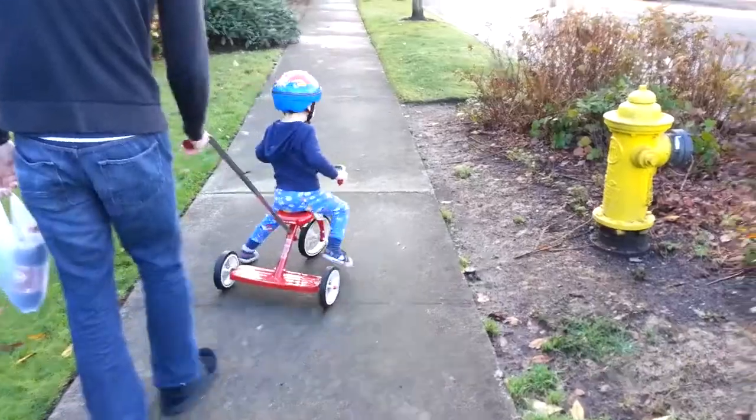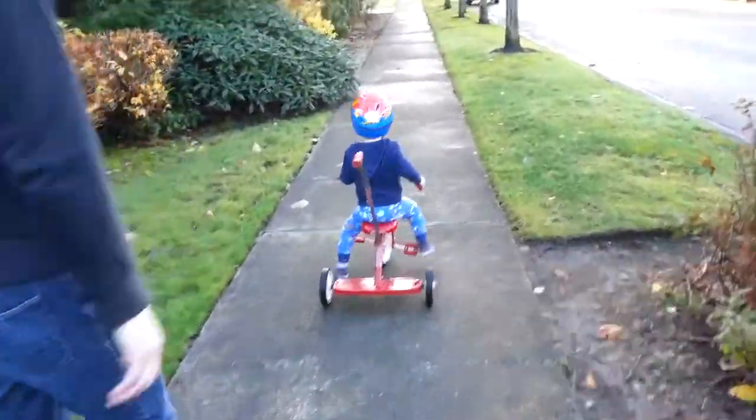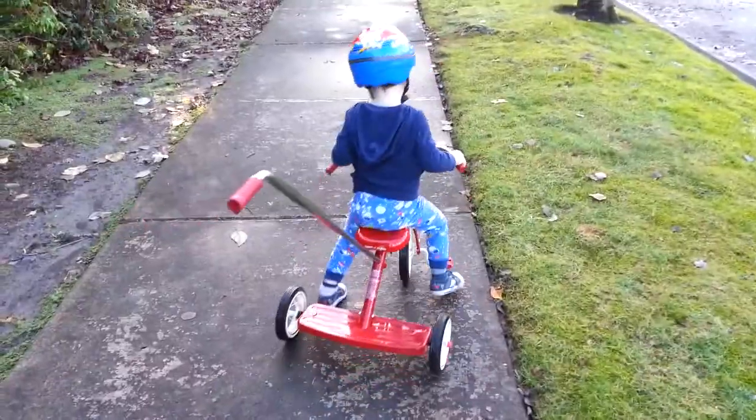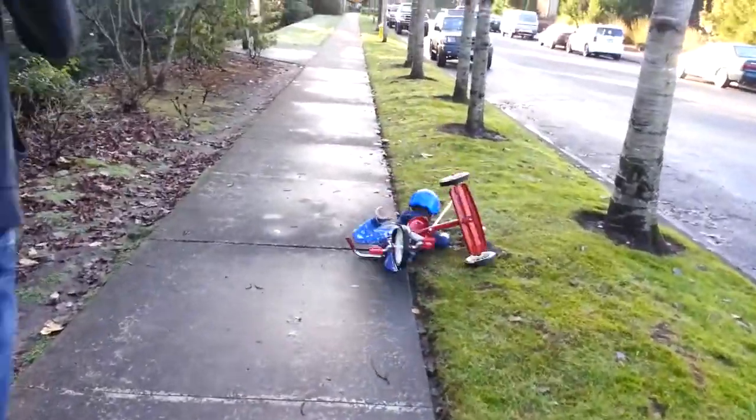My grandfather just decided to buy all of his grandsons tricycles, so my son has been in love with his tricycle. I should put in the clip of him biffing it on the tricycle — I think I might do that. He really wants his tricycle and he's been begging to ride it every day.